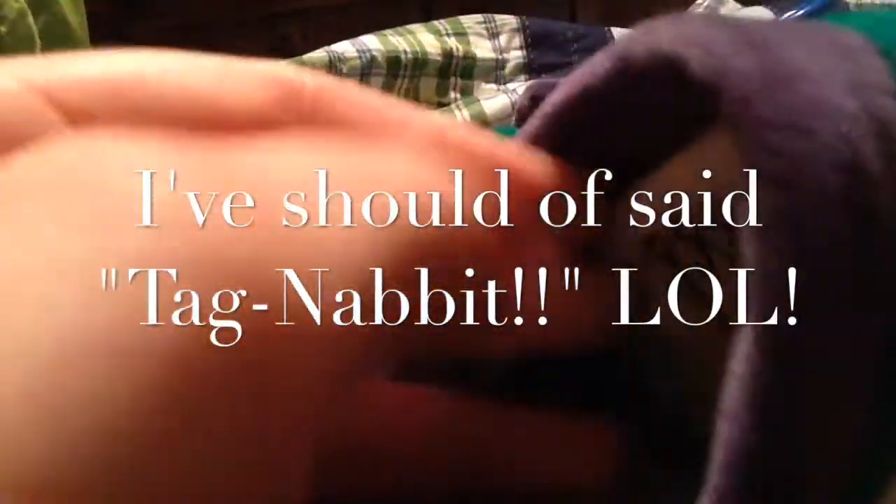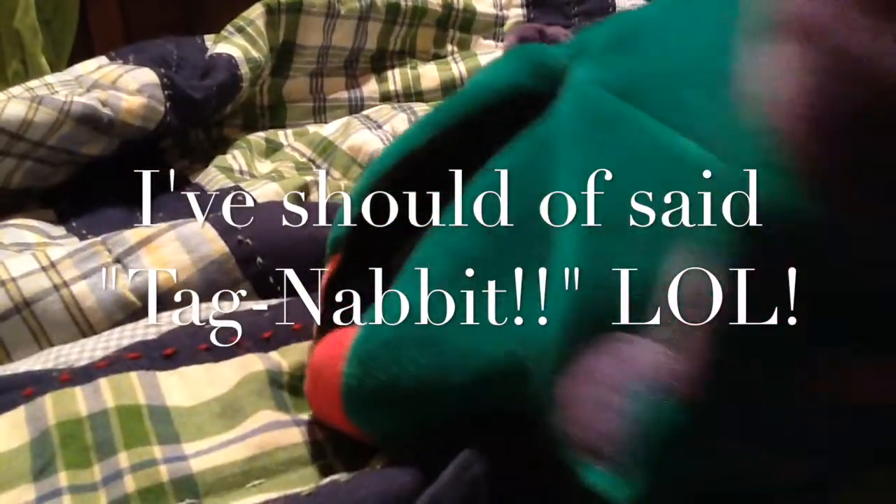Oh, and it still has the tag. You can barely see it, but everybody could see it.